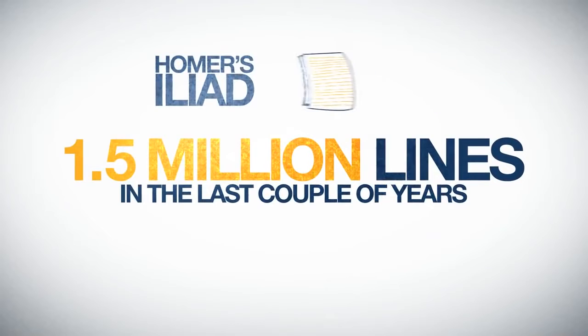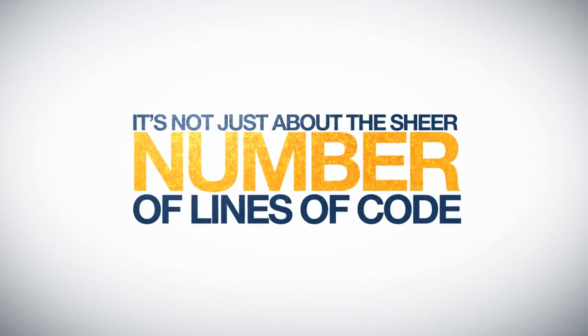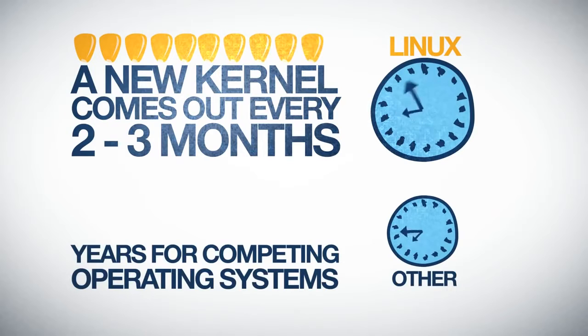Consider that Homer's epic Iliad poem is a mere 15,000 lines of text. The novel War and Peace? Just 560,000 words. But it's not just about the sheer number of lines of code — it's also about how quickly Linux is developed and released. For example, a major new kernel comes out every two to three months, compared to years for competing operating systems.